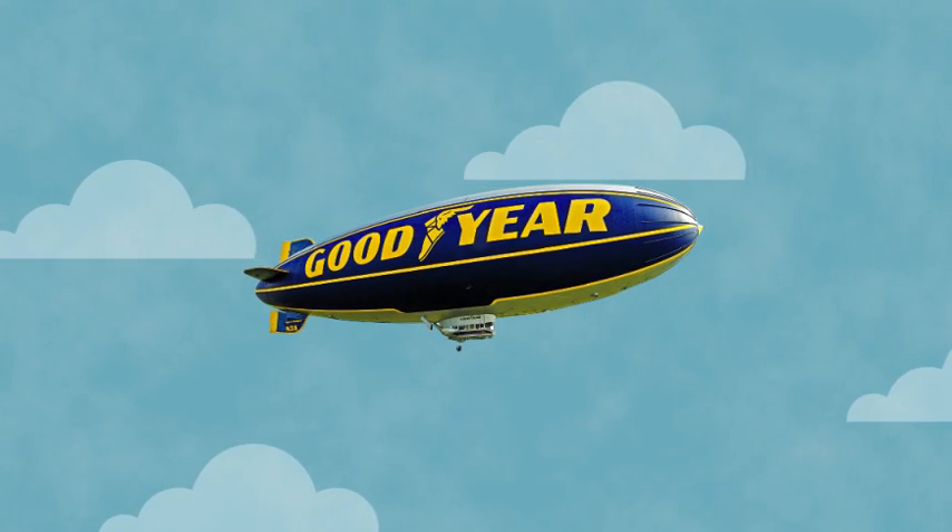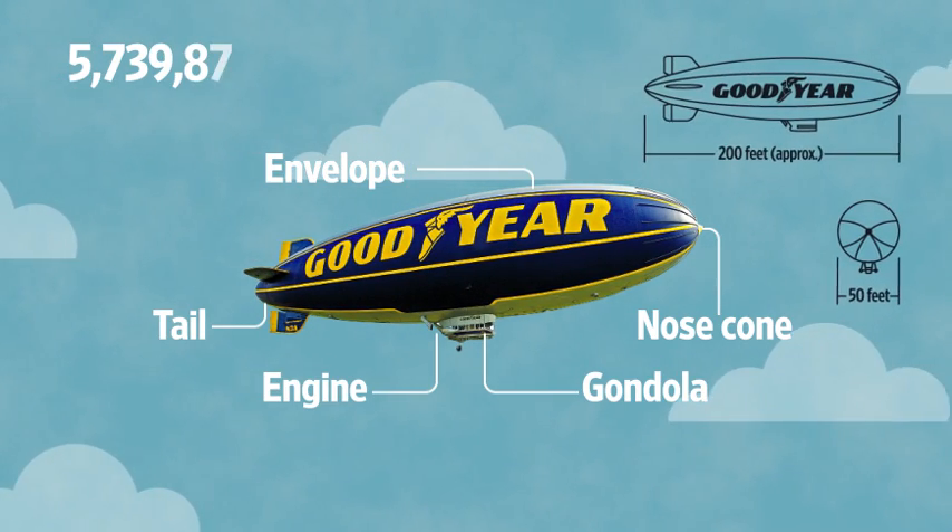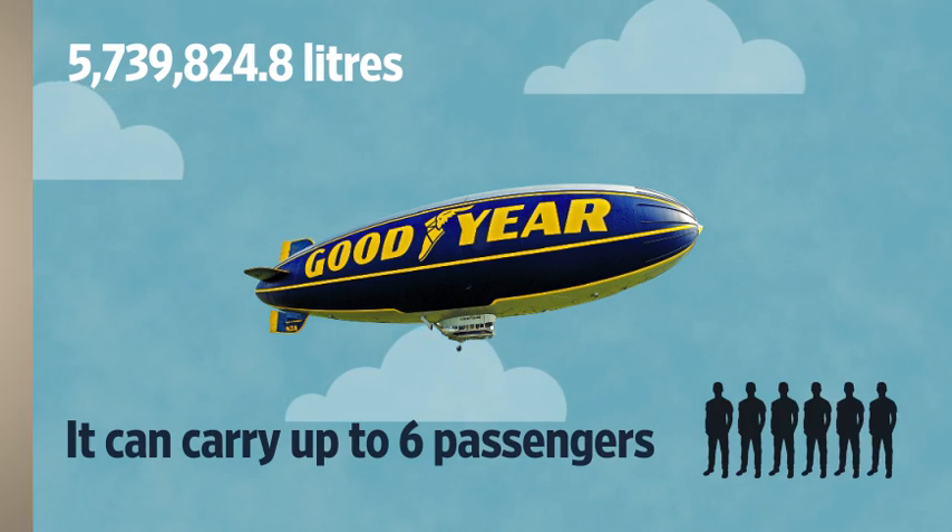The Goodyear blimp, one of the most famous blimps using helium, takes the size thing to extremes. It can carry up to six passengers.